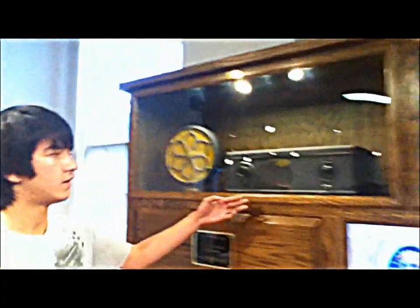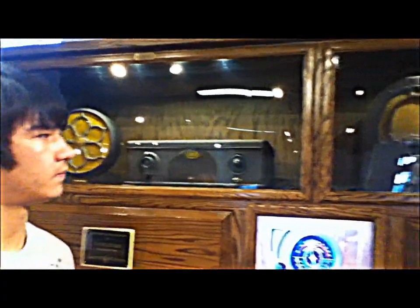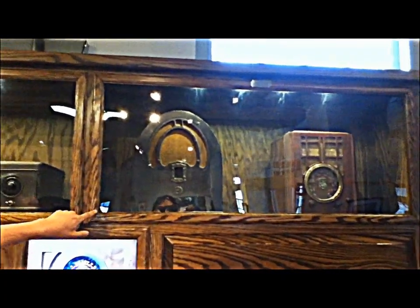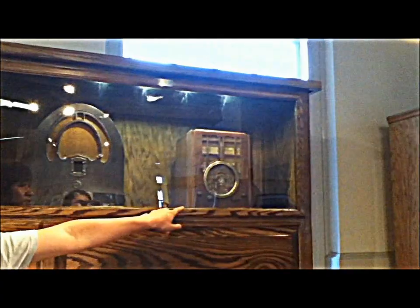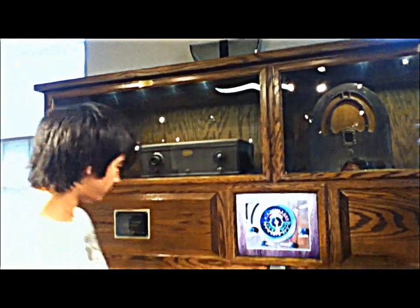I'll go over some of the radios. This one right here is a 1927 Outwater Camp Model 44. This is a 1932 or 1933 Philco — not exactly sure on the model. This is a battery-powered Crosley Timstone. Both of these were borrowed from Jet Butler and Mark Comkiss, so I appreciate them for letting me borrow those.